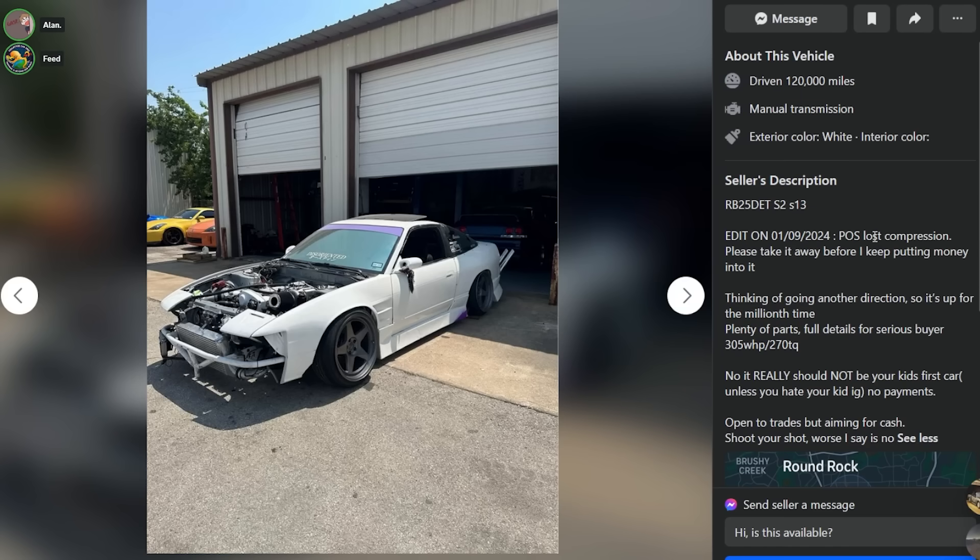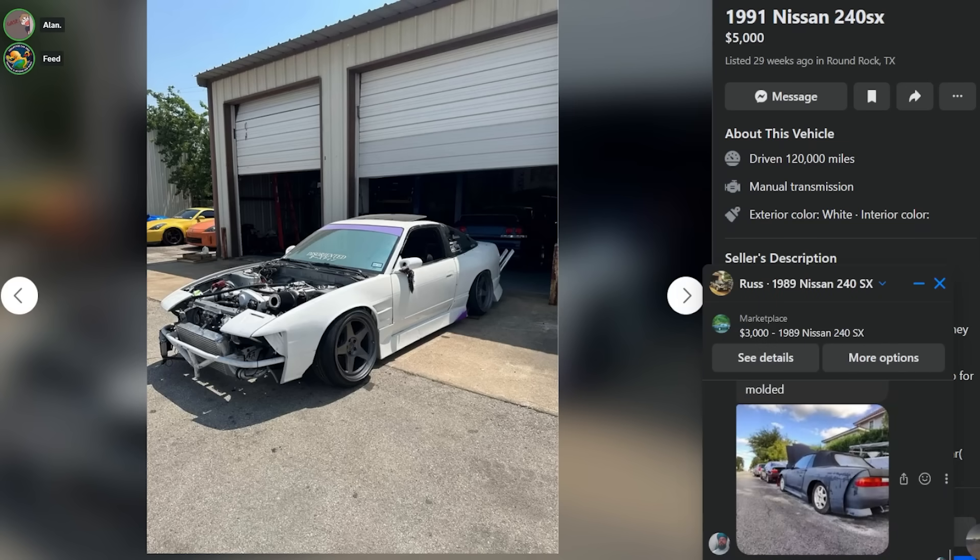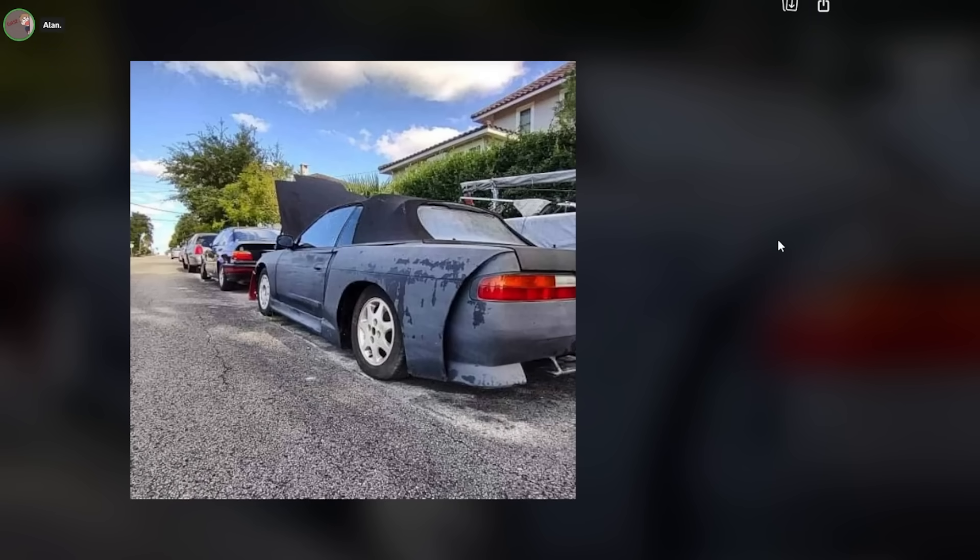I've got a project car sitting in the garage already - that might be important. It's been sitting for half a year so maybe it doesn't matter. Viewer Jose Contreras says he lives in Round Rock and has seen this car in person - 'whole car is cringe.' Here's the back of that wide body vert. Oh f***.